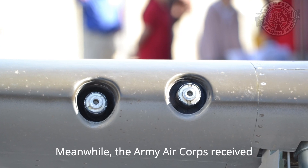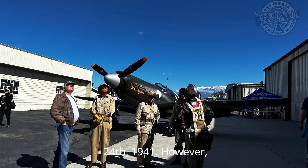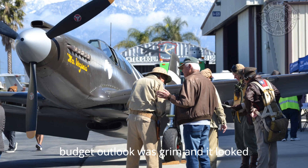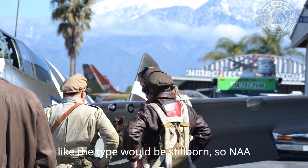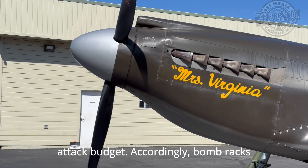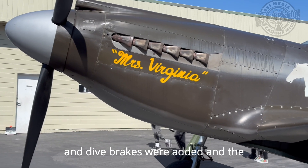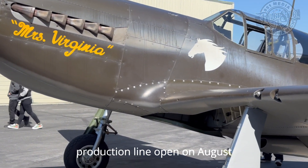Meanwhile, the Army Air Corps received its first XP-51 on August 24, 1941. However, the U.S. Army Air Force's fighter budget outlook was grim, and it looked like the type would be stillborn, so NAA executives and their counterparts conspired to fund the aircraft under the attack budget. Accordingly, bomb racks and dive brakes were added, and the Mustang became the A-36, thus keeping the production line open.